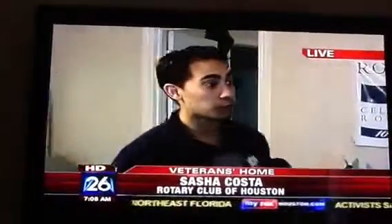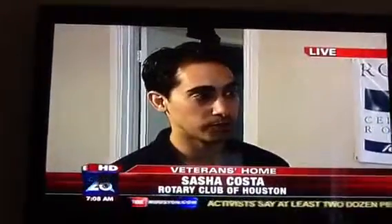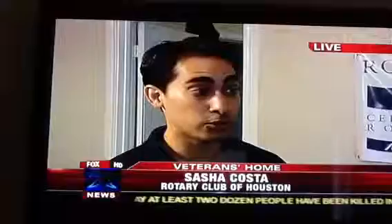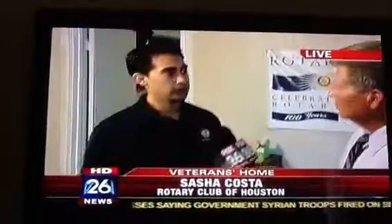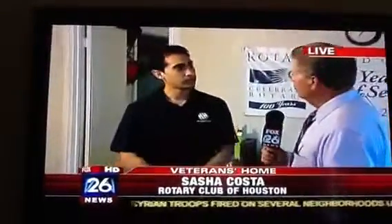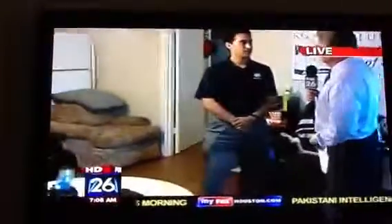Well, this facility helps homeless veterans who are in transition. A lot of the veterans, they live in the street. Mr. Lewis takes them in and helps them transition back into working and back on their feet. Mr. Lewis is Samuel Lewis — he is a retired Marine. We talked to him about half an hour ago, and he's doing a great job here.